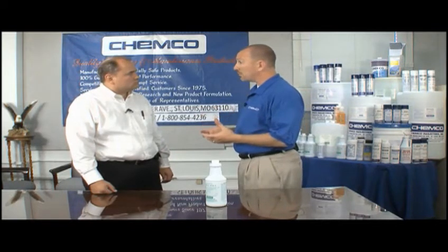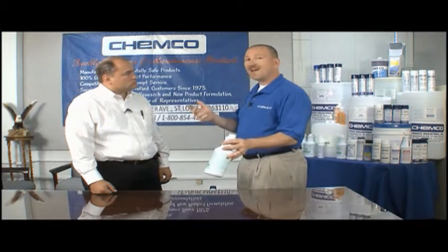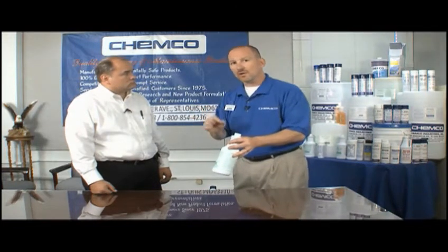The solution that we've come up with is a product called Germakil. Germakil is a cleaner, disinfectant, and deodorizer all in one product.